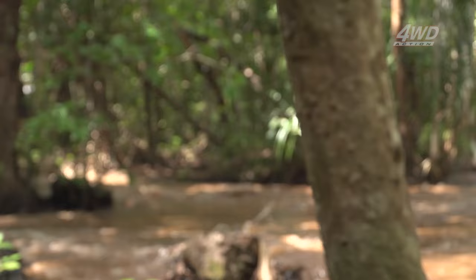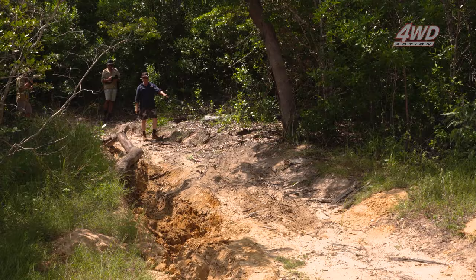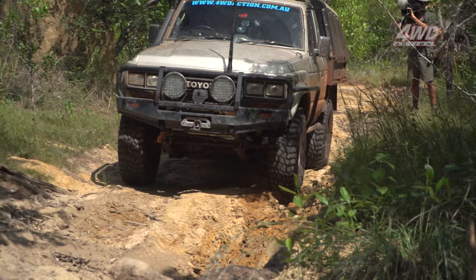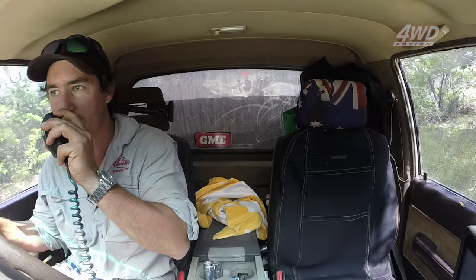It wasn't long before we hit our first challenge — looks a little ruddy. Be careful Shawn, lean to your left. I don't reckon I'd be far from the truth saying this track hasn't been driven this season — there's logs down and it's super soft. We might need a few more horsepowers here.